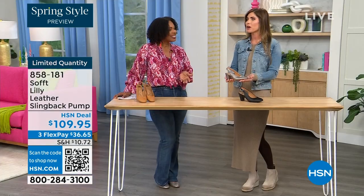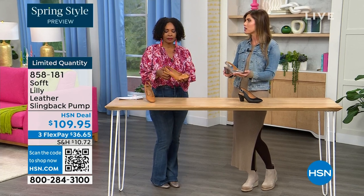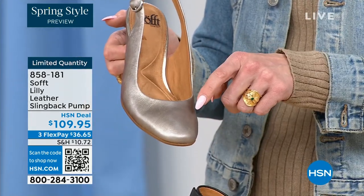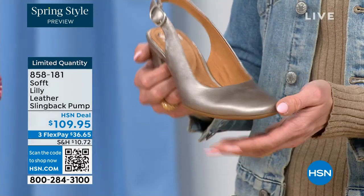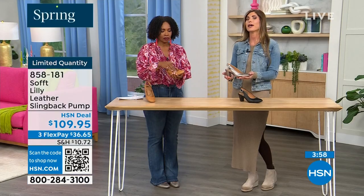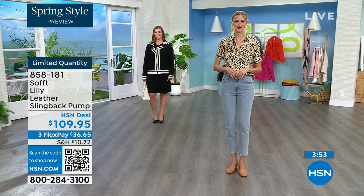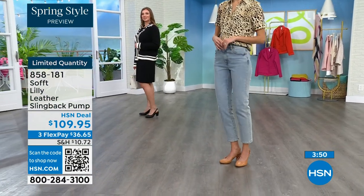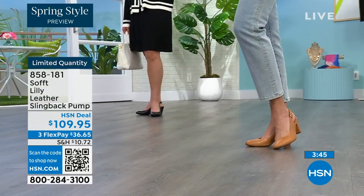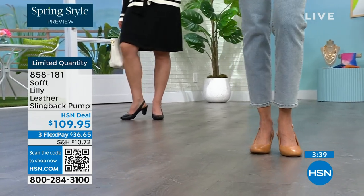We spend so much money on event shoes we don't think twice about because it's for a special event. But I always say Soft is an investment in your feet because we use quality leathers and quality suede with attention to detail from the ball of your foot to the heel and arch support. Why not invest in a shoe you're actually going to wear? It will live in the front of your closet — it goes with everything. It's timeless, classic, and won't be out of style in two years.